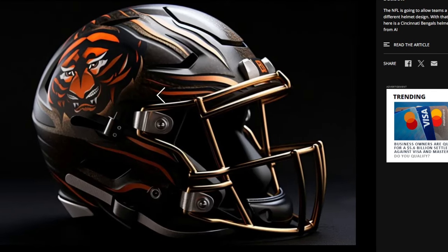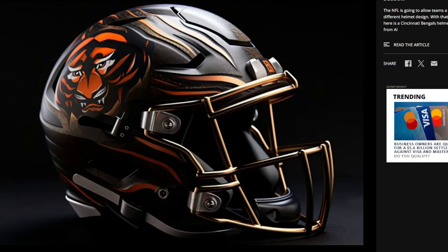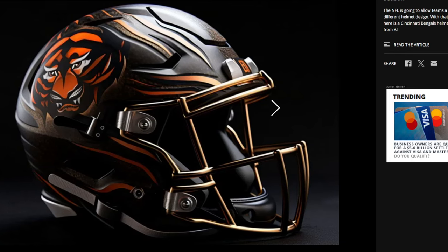I really like this one — the dark black around the sides with the faded-out strips of the Bengals' colors. I love that. I'm not sure about the specific picture or graphic used — I feel like maybe a different image would work better right there. But just the design of the actual color scheme, I really like this one.